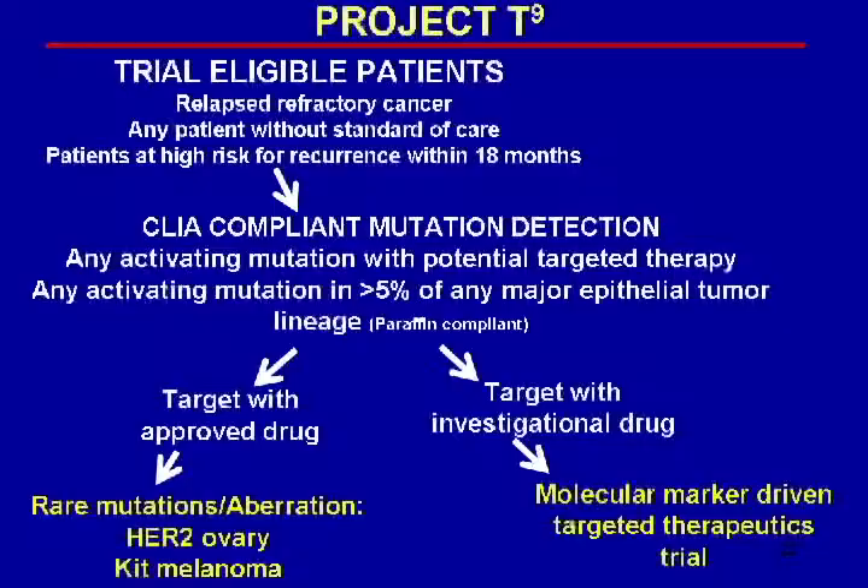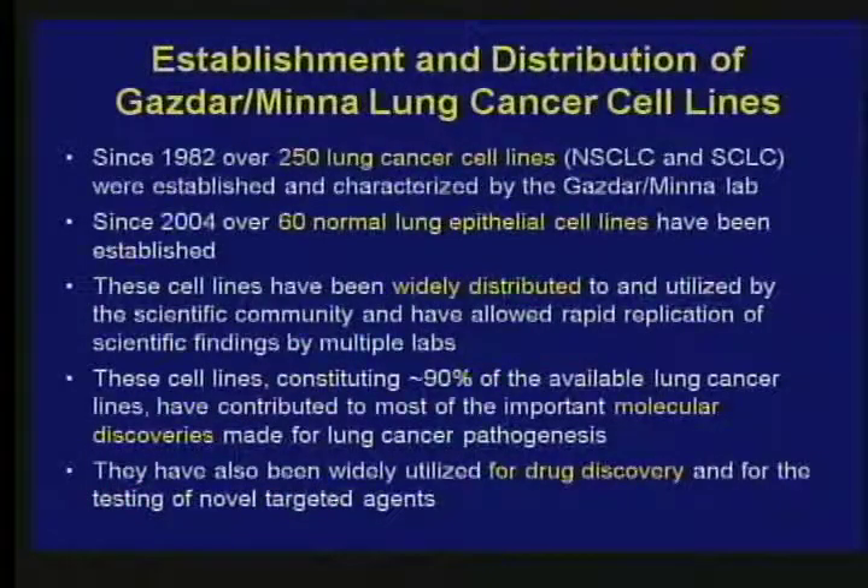It isn't just about MD Anderson — I want to talk about Texas cancer research, so I'll give three other vignettes. The first comes from UT Southwestern. Adi Ghazdar and John Minna worked there for many years and did an incredible thing: they developed over 250 cell lines of human cancer which they have shipped all over the world, and most of the research done in test tubes and in mice is done with these cell lines. They also developed 60 cell lines of non-malignant normal lung cells, and used those to look at the molecular mechanisms of growth in lung cancer cells and to test new drugs.